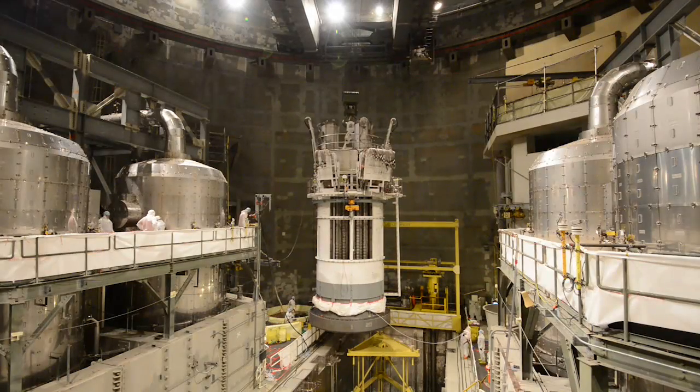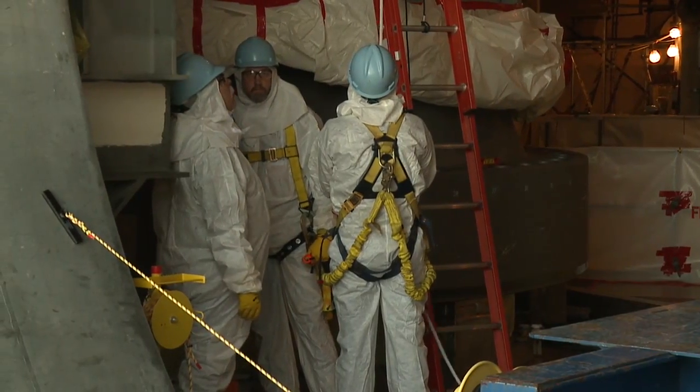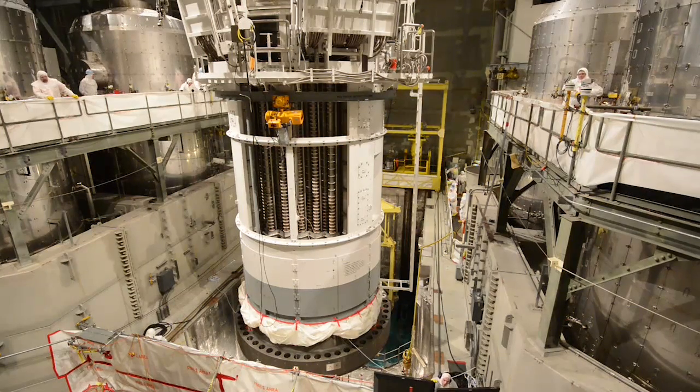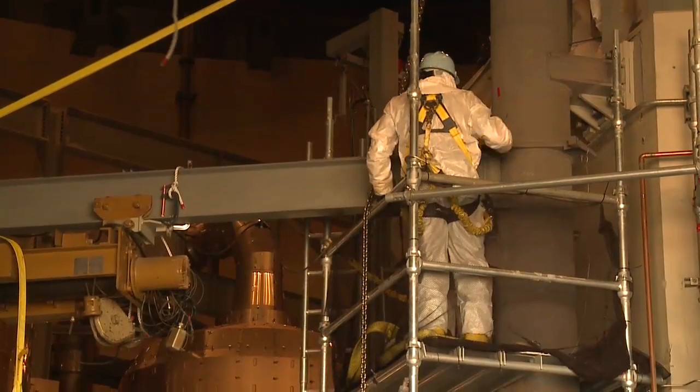As a critical replacement, the new piece of equipment will ensure the continued safe and reliable operation of Callaway, which generates about 20 percent of the electricity supplied to Ameren Missouri's 1.2 million customers.